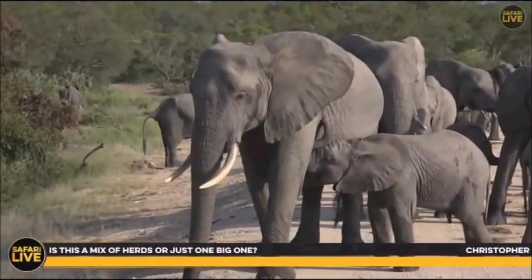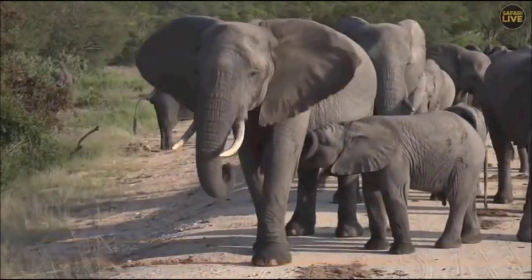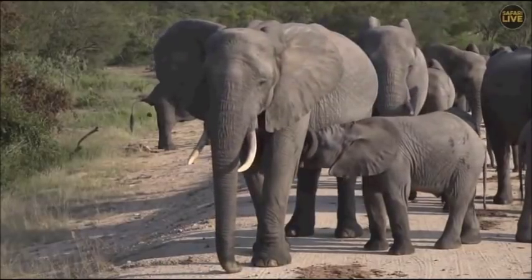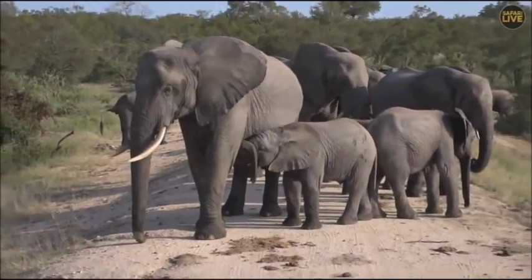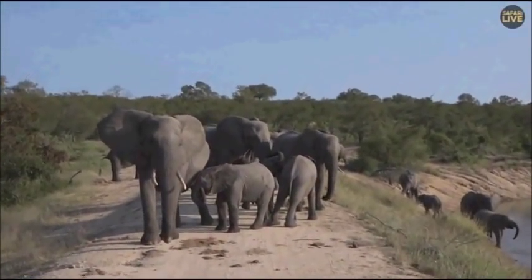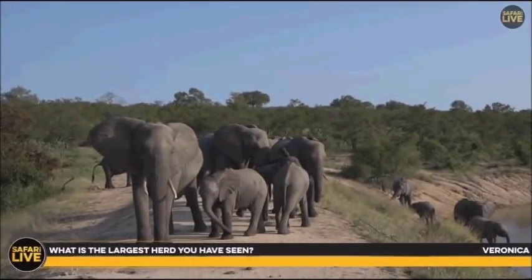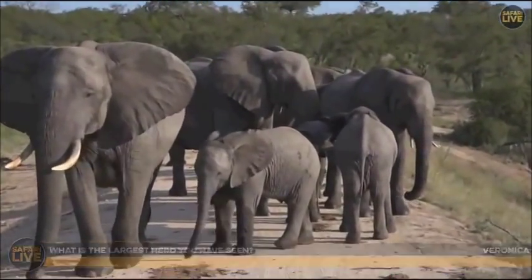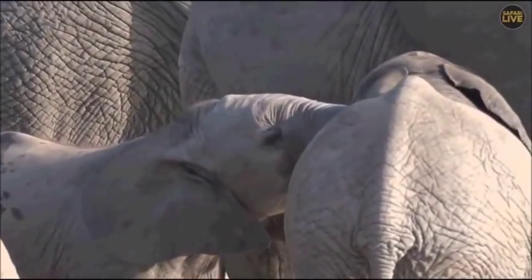Christopher is wondering if this is a mix of herds or one very large one. I think it's a mix of two different family groups — some are moving towards us, others are moving down into the thickets to the left. Veronica is asking what's the largest herd I've ever seen — well, the largest congregation, made up of multiple breeding herds and little family groups, was close on a thousand elephants.